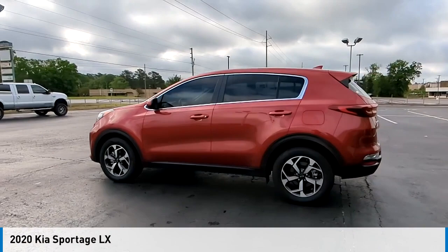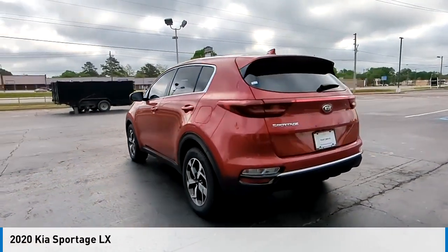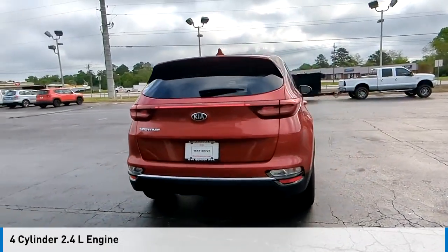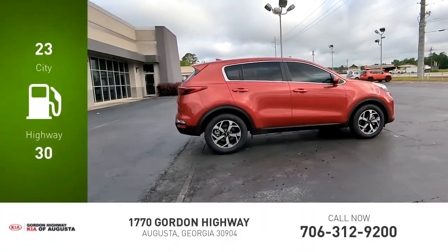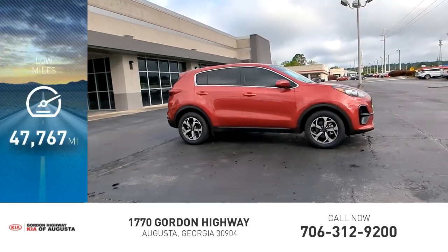Stop by and take a look at the 2020 Sportage. This vehicle is powered by a front-wheel drive, four-cylinder, 2.4-liter engine and comes with an automatic transmission. Great fuel efficiency saves you money by requiring fewer trips to the gas station. This vehicle has less than 50,000 miles.